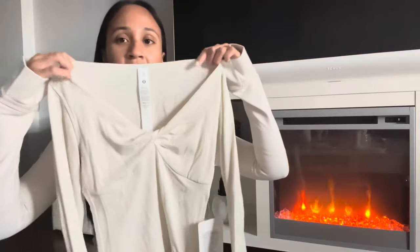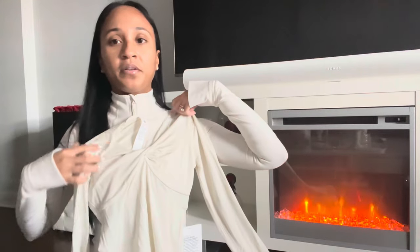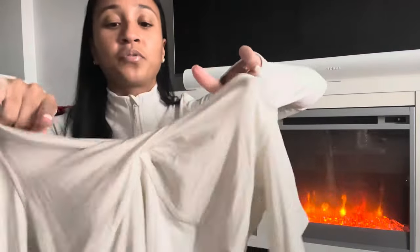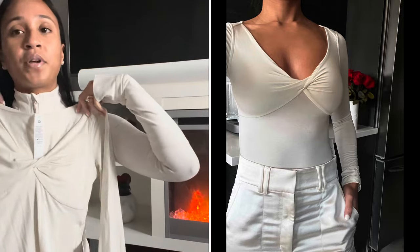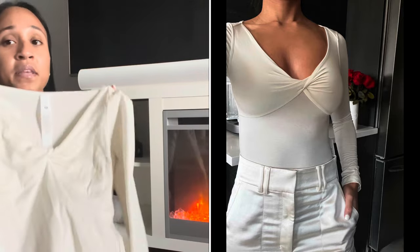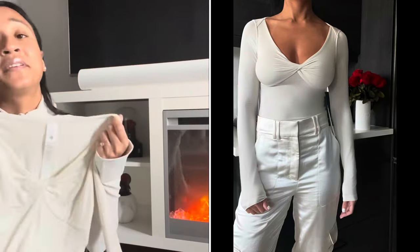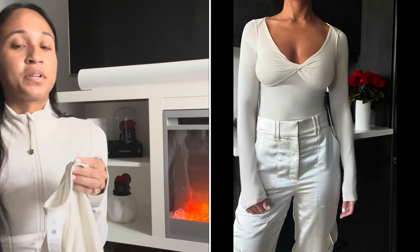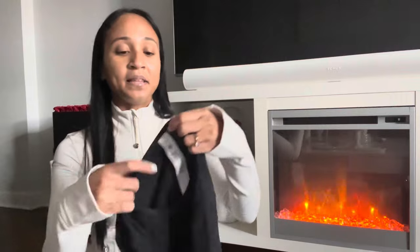I love how delicate and elegant the V-neckline is — it really accentuates your collarbone and neck area. The way they cut and shaped the breast area is romantic and beautiful, and the little bow in the front is just perfect — so elegant and delicate. I will definitely be dressing this up, as you'll see in the pictures. They have it in espresso and black, but for me it had to be bone.